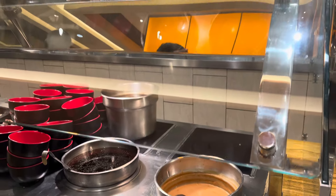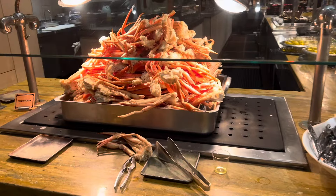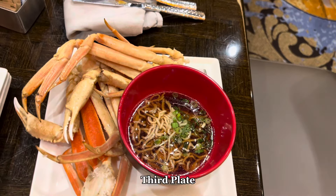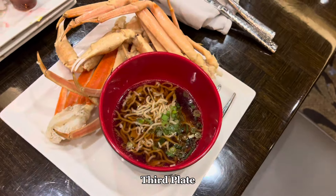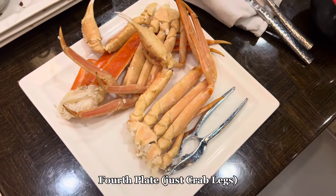This was my first time trying the built-to-order ramen section, as I was not able to try it on previous visits. I will say it's okay — I do wish they had a few more options for the ramen. And I had to get the crab legs. If you want to get your money's worth at these buffets, get the crab legs.